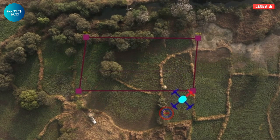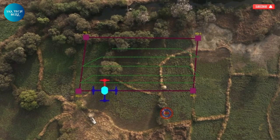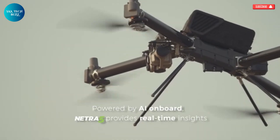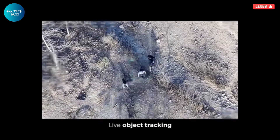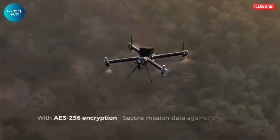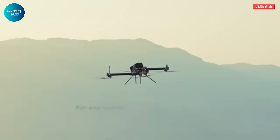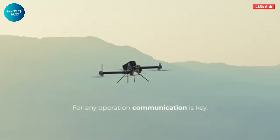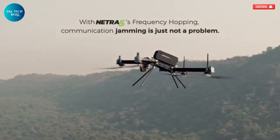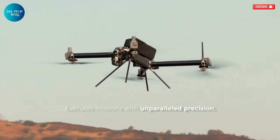Designed to resist jamming and operate even in GPS-denied environments, Netra 5 remains fully functional in the most challenging conditions. It intelligently navigates complex terrain with its smart obstacle avoidance system, reducing the risk of collisions and enhancing mission safety. With a solid track record of more than 5,000 successful flights, it has proven its reliability time and again. Its encrypted live streaming capability ensures secure data transmission, while its rugged, all-weather design makes it dependable in rain, wind, or dust. Netra 5 is a versatile, intelligent, and battle-ready system that significantly enhances operational efficiency and provides a tactical edge when it matters most.